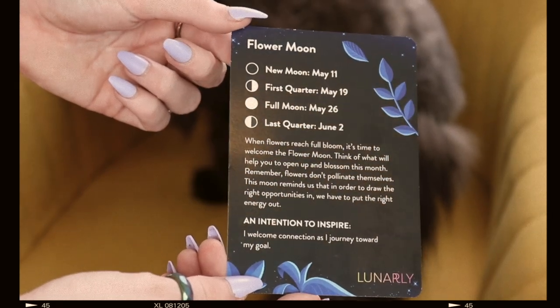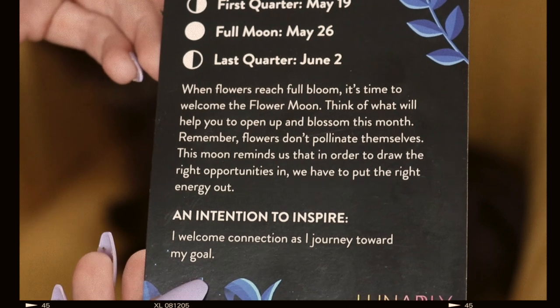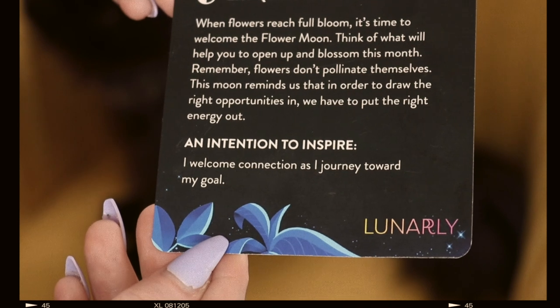That's just something I noticed this time that I didn't really notice last time. The card says: 'When flowers reach full bloom, it's time to welcome the Flower Moon. Think of what will help you open up and blossom this month. Remember, flowers don't pollinate themselves — this moon reminds us that in order to draw the right opportunities in, we have to put the right opportunities out.' And an intention: 'I welcome connection as I journey towards my goal.'